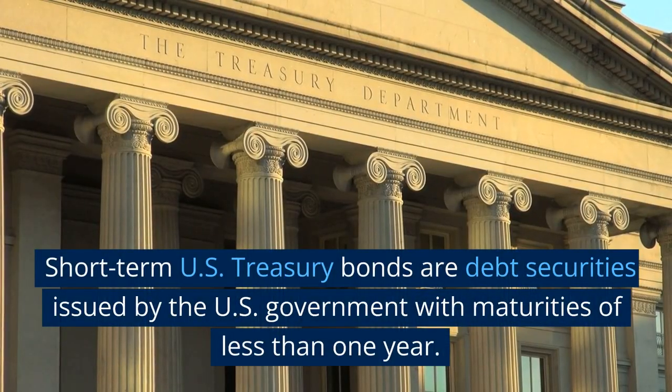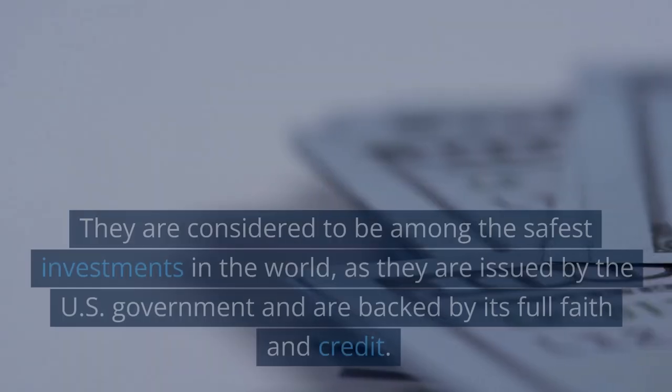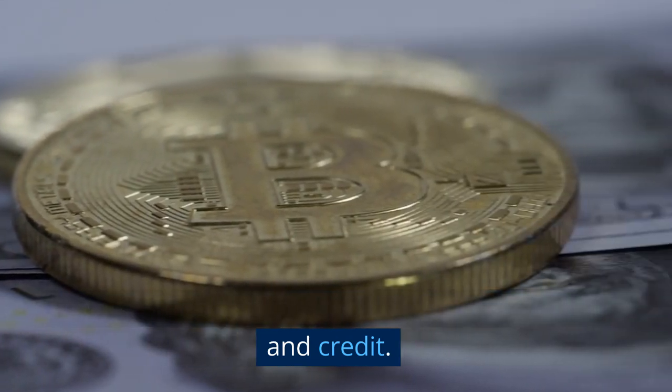Short-term U.S. Treasury bonds are debt securities issued by the U.S. government with maturities of less than one year. They are considered to be among the safest investments in the world, as they are issued by the U.S. government and are backed by its full faith and credit.